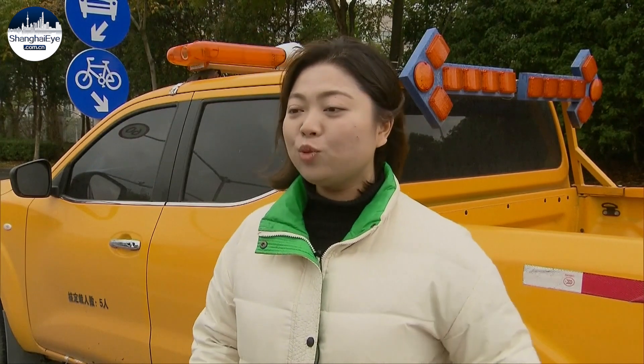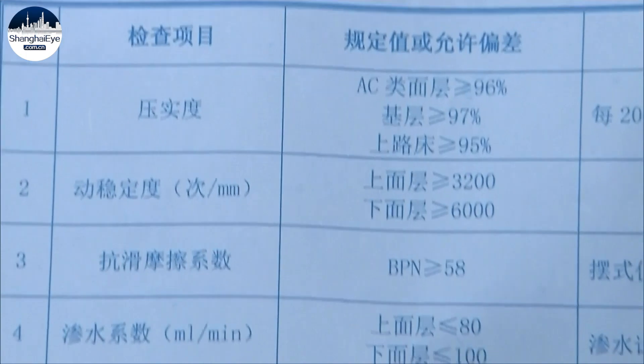In 2020, we had already applied green technology trials on another road, but that was just limited to the substrate. This year, we've made huge breakthroughs on this road, applying renewable materials to all its layers. Figuring out the right percentage of recycled materials to add to the asphalt was quite a challenge.